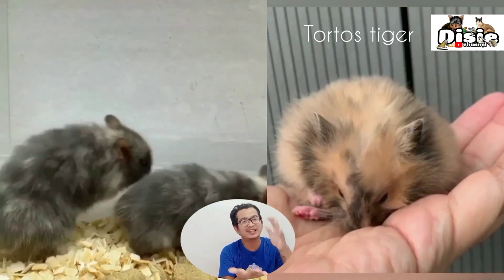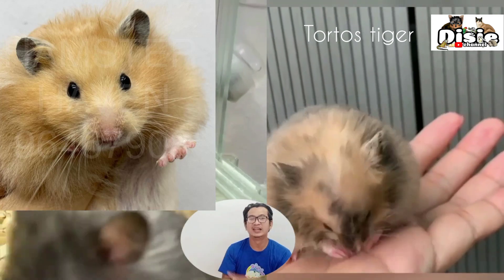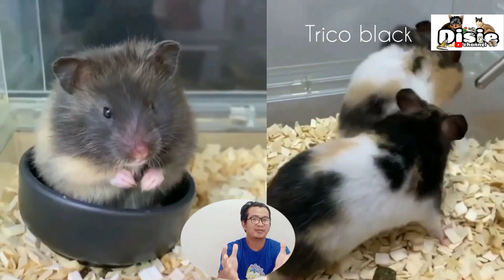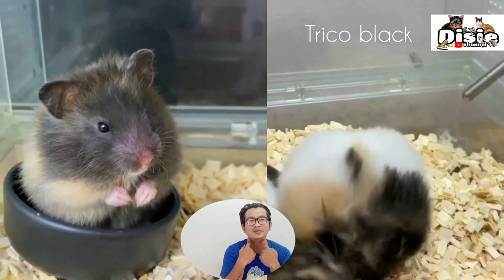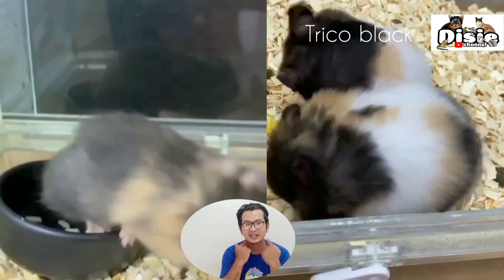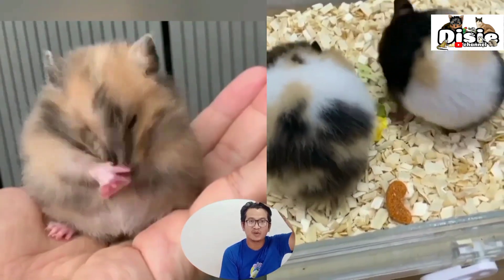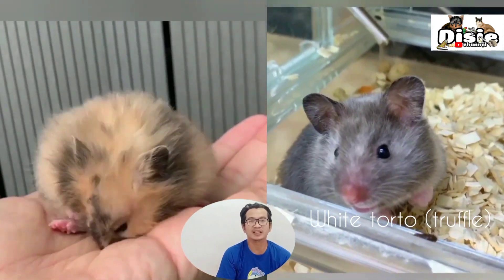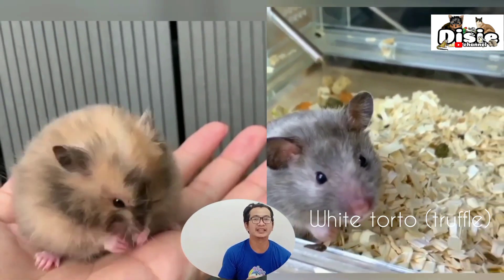Yellow is between cinnamon and cream. Yellow is bright yellow and plain, but has a dorsal stripe on the cheek — different from cream which doesn't have one, but similar to cinnamon which does. What differentiates yellow from cinnamon is that yellow has no spots on top of the head, neither gray nor black.